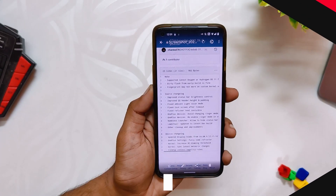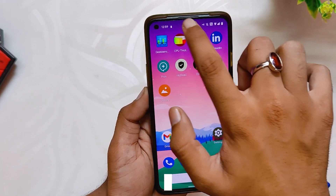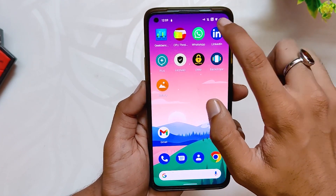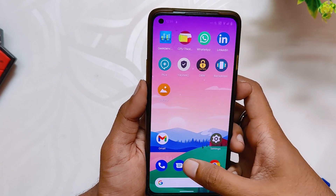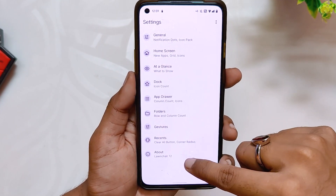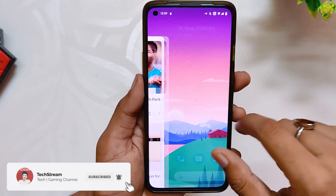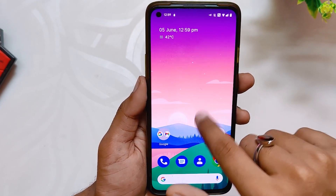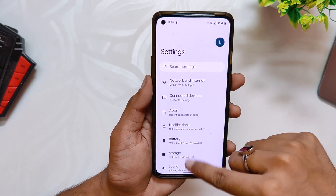Moving on to the changelogs of this build: the status bar brightness control has been improved from previous builds and is now much more accurate. The quick settings header height and padding has been improved. There are some fixes regarding the ambient clock and lock screen timeout. There are also some changes regarding the launcher — both Lawnchair and Nameless Launcher have been updated to the latest build. For device changelogs, the kernel has been synced with the latest Meteoric kernel, improving performance and battery even more.